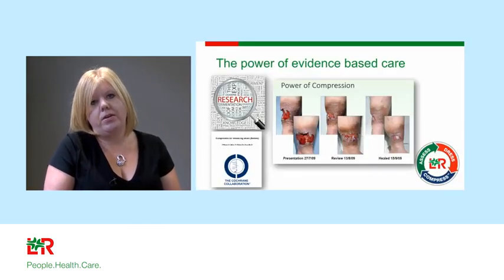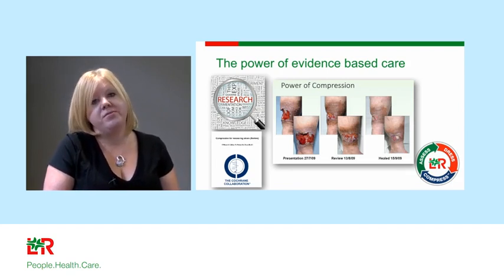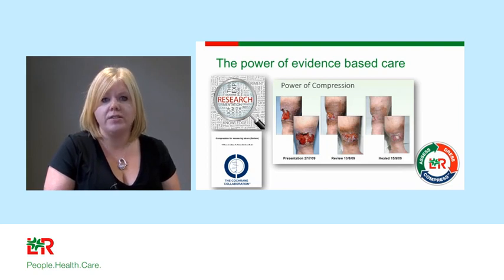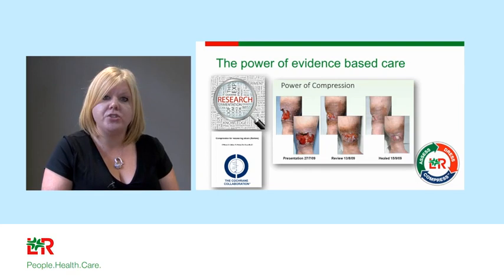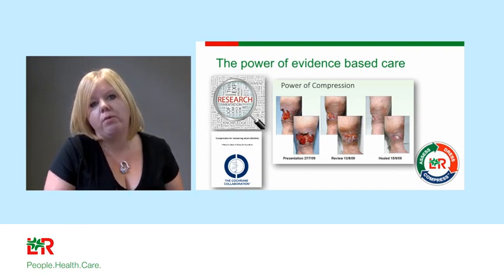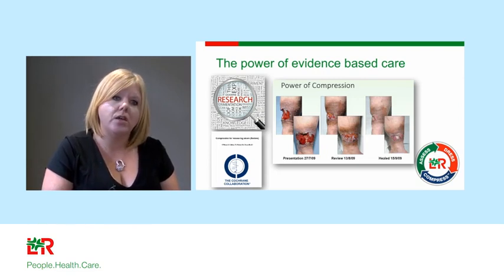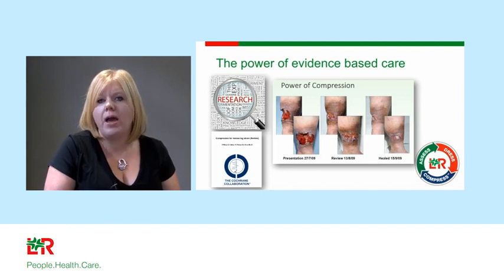As an academic and practising nurse, we talk about the power of evidence. There's not much strong evidence for wound products, and methodologies can be questioned. However, not with compression. Compression has been researched extensively — it's had randomised controlled trials, systematic reviews, and meta-analyses applied to it. We know compression works. The evidence tells us we should use it for any patient with venous disease and leg ulceration. In a short period of time, you can facilitate healing, achieving total healing in only around two months. That is the power of compression.